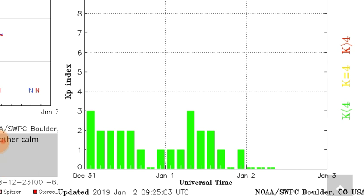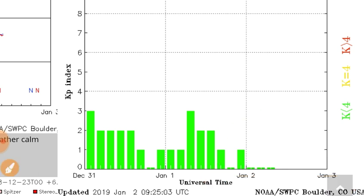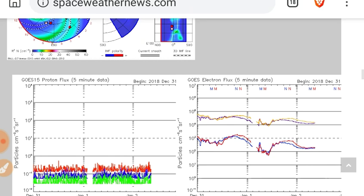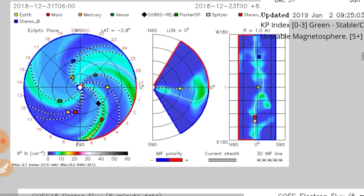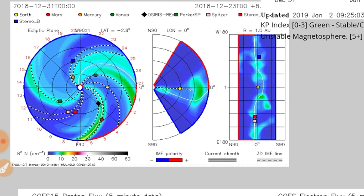The KP index has been at 0 for the last 9 hours. We have checked all the cosmic ray monitors that we usually check, and nothing really going on there yet. However, I would stay on alert — human health risk for cosmic ray flux.